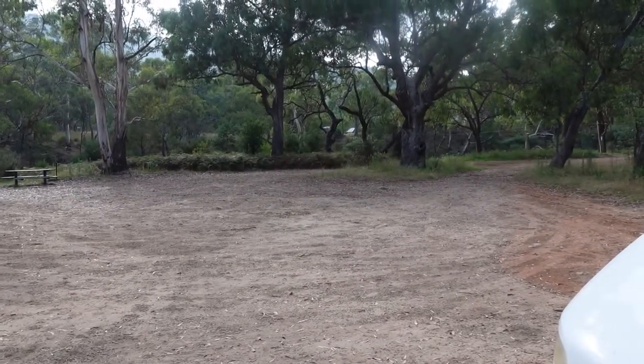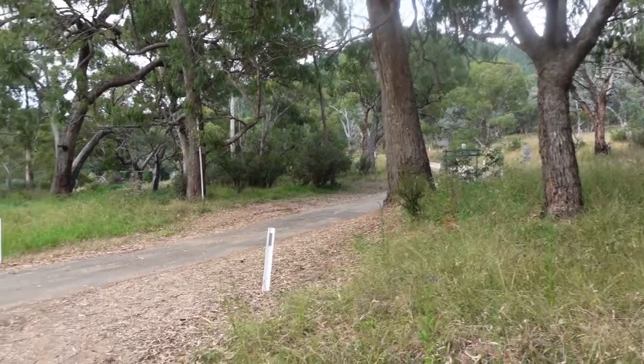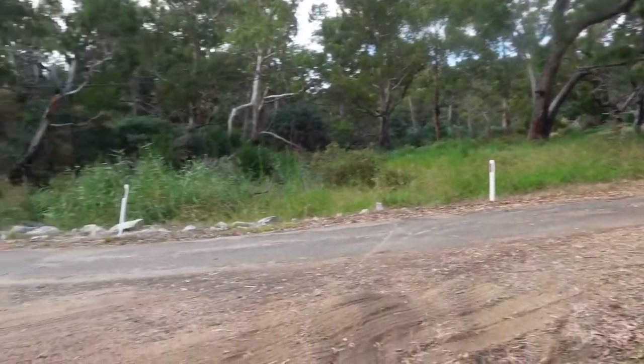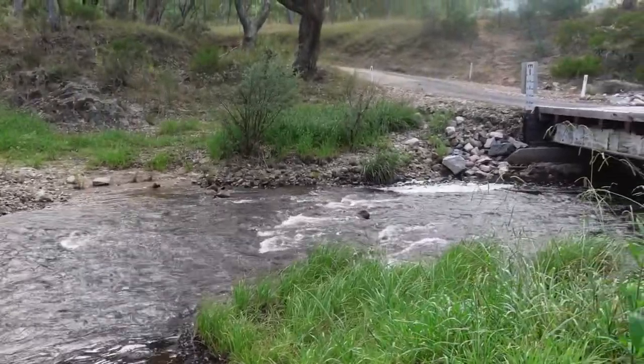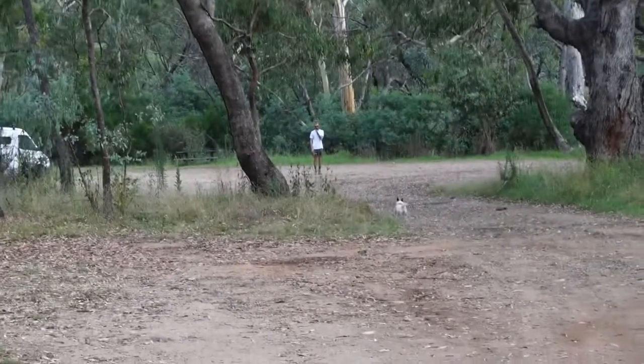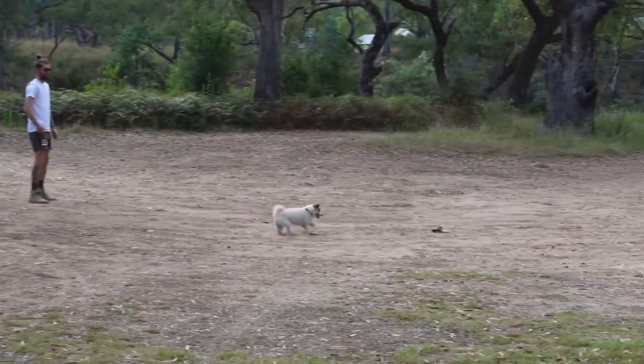The campsite is right next to a road, but only about one car has gone past the entire night we've been here. There's also a river right beside it, and here are my boys playing in the big open space.